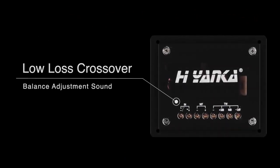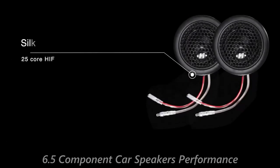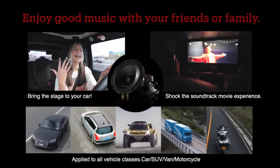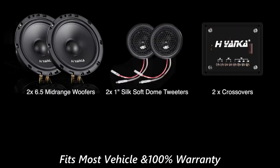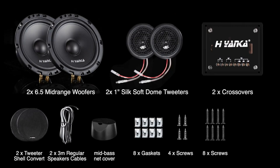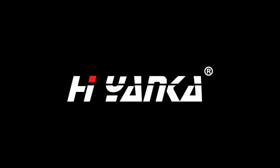Low-loss crossovers can accurately divide frequency, balance, and adjust sound effects, keeping the sound of the door speakers layered. The large magnet 1100W mid-bass lets the bass surge and is moderately warm and clear. The 25-core hi-fi spherical tweeter membrane is pure in tone, smooth, and transparent. The treble is clear and sweet, restoring them to their true voices, bringing you an immersive stereo auditory feast.